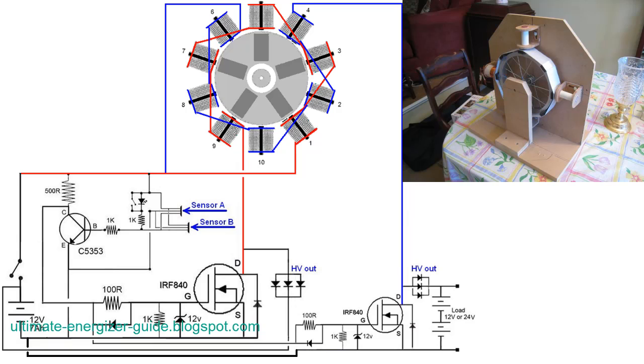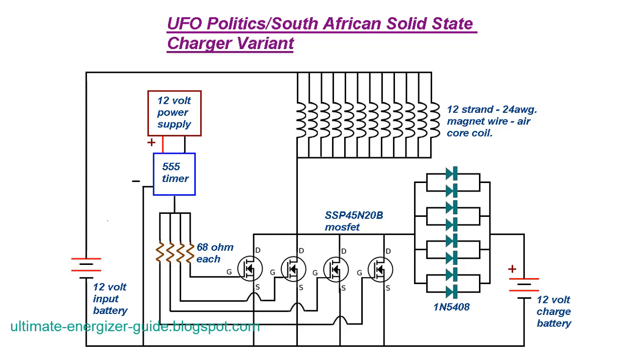What sets this self-powered generator apart is the relentless commitment to innovation. The inventor's unwavering dedication has yielded remarkable results: the latest version boasts an astounding 150 watts of continuous power output, achieved using three 12-volt batteries. Advanced techniques such as pin switching and latching relay mechanisms have been employed to optimize efficiency further, representing a significant leap forward in self-sustaining energy solutions.